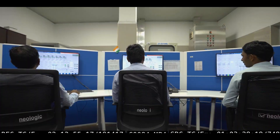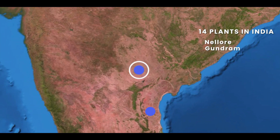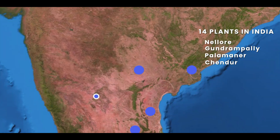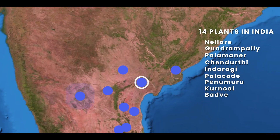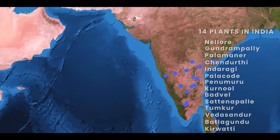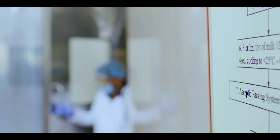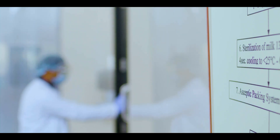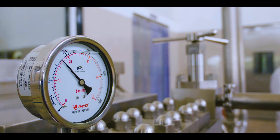Dodla operates with 14 processing plants spread across India and one plant located in Africa. To keep the purity of the products intact, the best materials are used for the packaging of Dodla products.